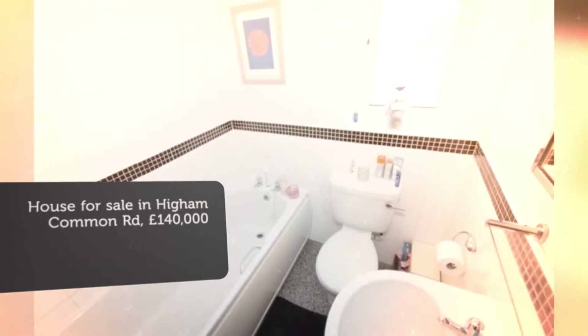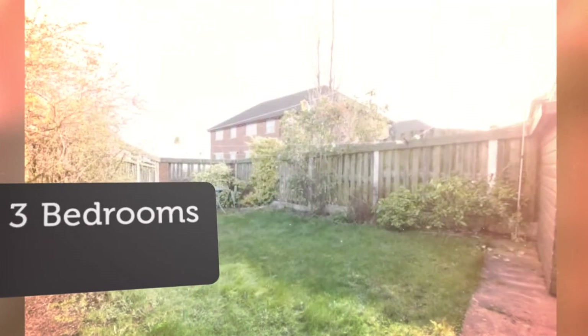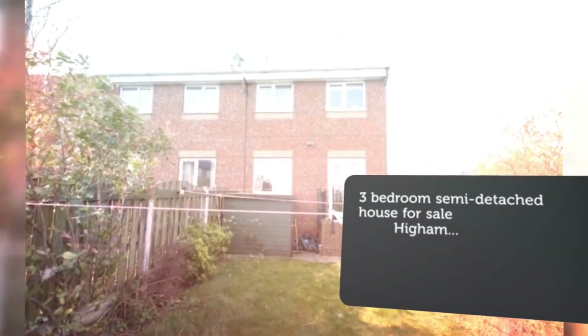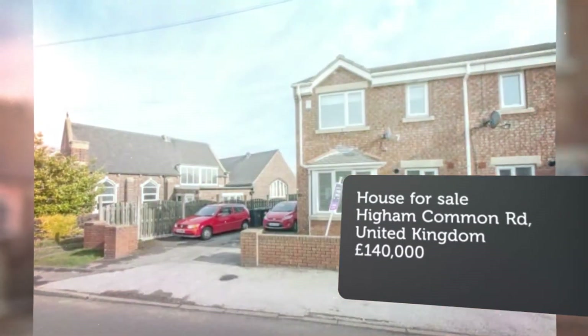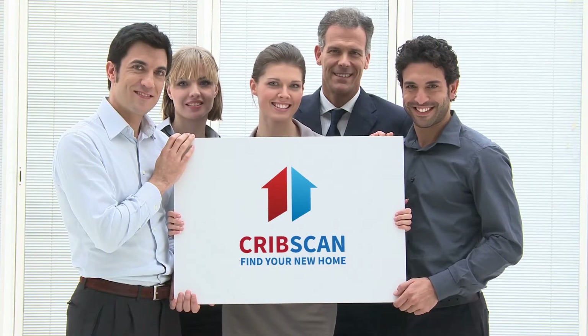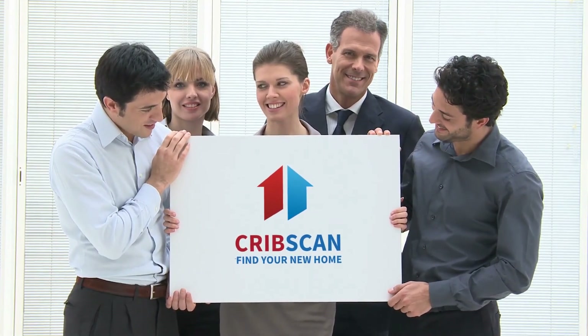Key features: viewing highly recommended. Three well-proportioned bedrooms. Modern semi-detached house. Family bathroom and en suite. Driveway providing off-street parking. Double glazed. Enclosed rear garden. Gas central heating system. Tenure: Freehold.